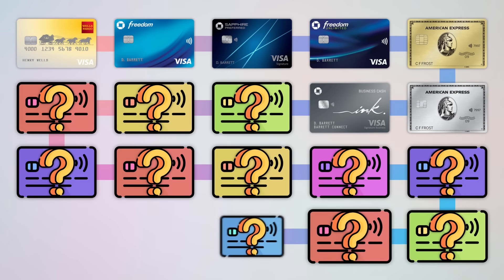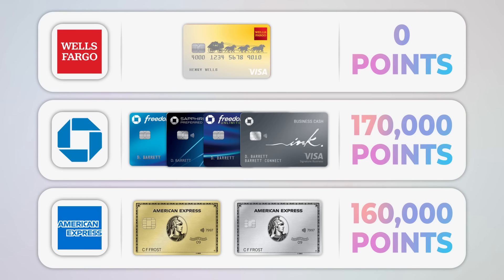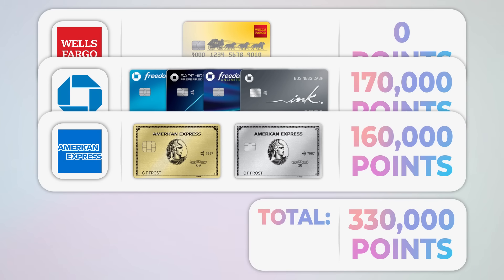At that time in August 2021, I was seven credit cards into my journey dating back to 2016, and all those cards were spread out pretty nicely. The total points earned from sign-up bonuses alone was 170,000 Chase points plus 160,000 Amex points, for a combined total of 330,000 points — about a third of the way to 1 million, without considering any points earned from spending multipliers.